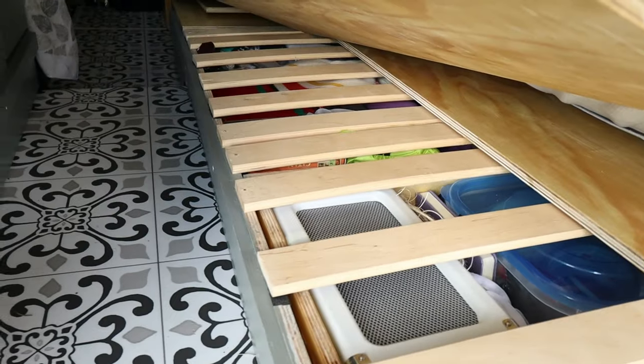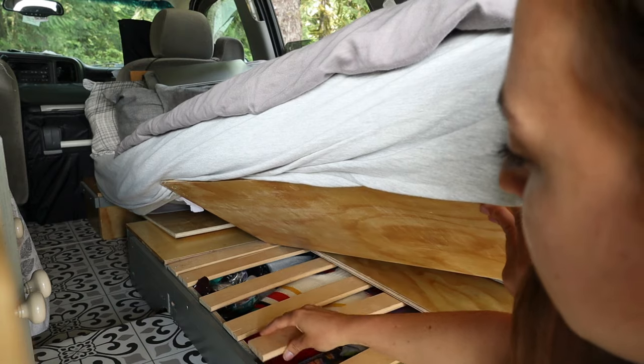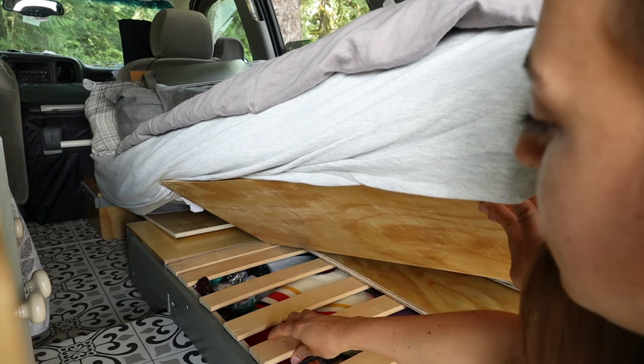I don't use the bed extension nearly as much as I thought I would. I can move these bed slats — they're just velcroed — so I can get to things under here if I need to. But I put things under there that I wouldn't have to access very much because it is hard to get into. But I can do it inside my vehicle, even if it's raining, no problems.